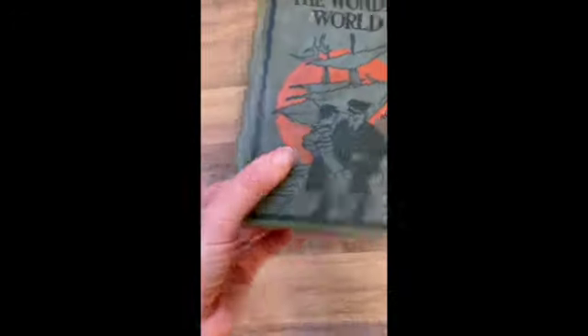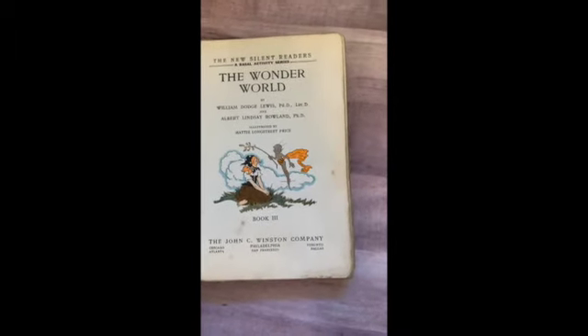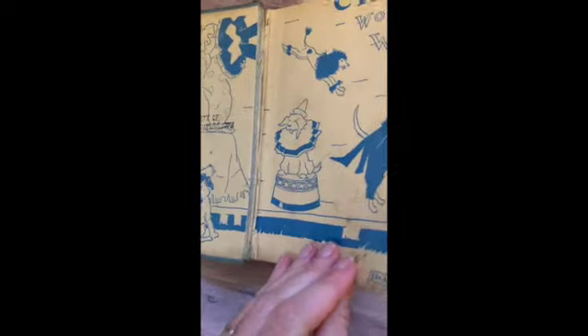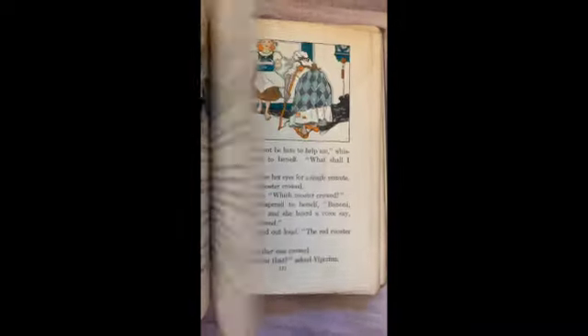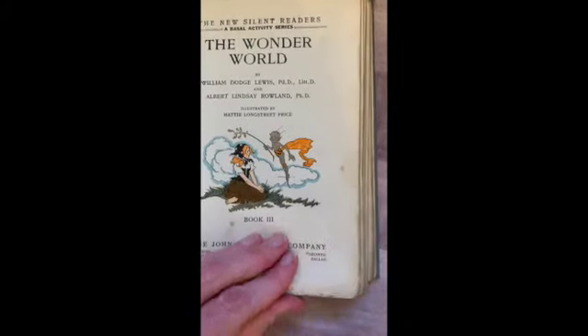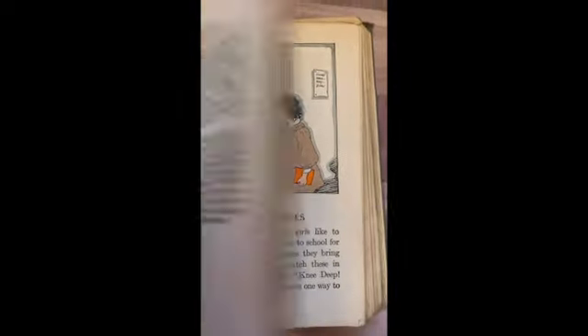The Wonder World. The New Silent Readers, book three — this one is a little bit loose, some of the pages have some issues there. Oh, how pretty — look at those lovely illustrations. There's the table of contents — poems, all kinds of stuff. Raising tadpoles, so sweet.